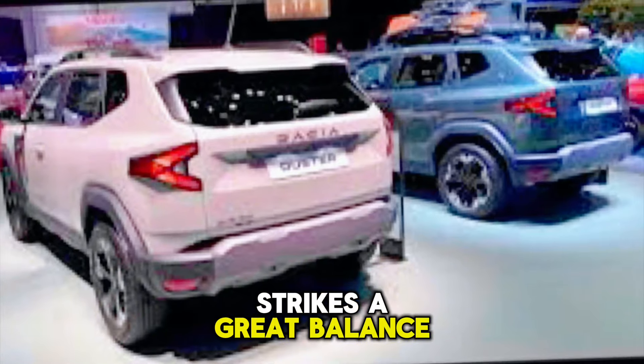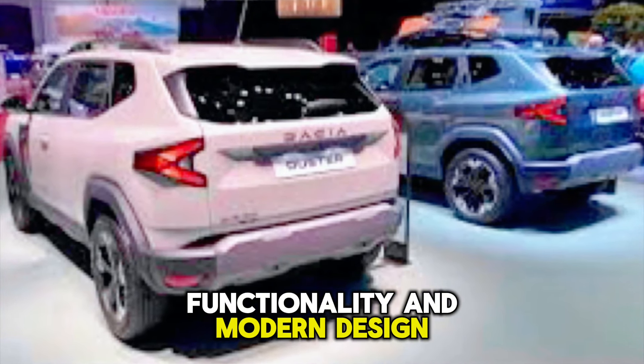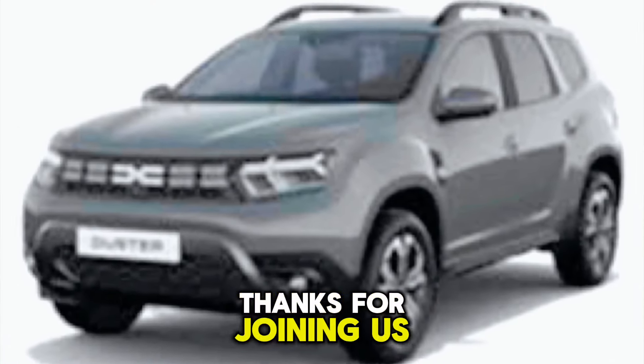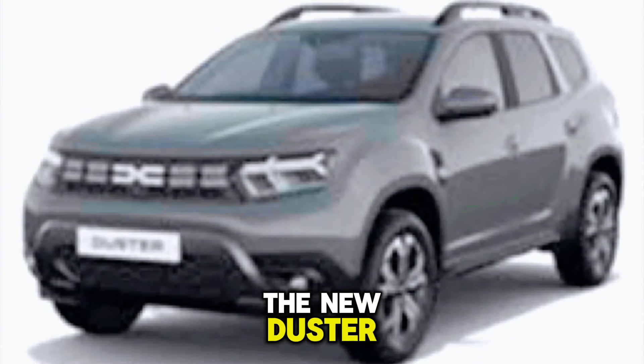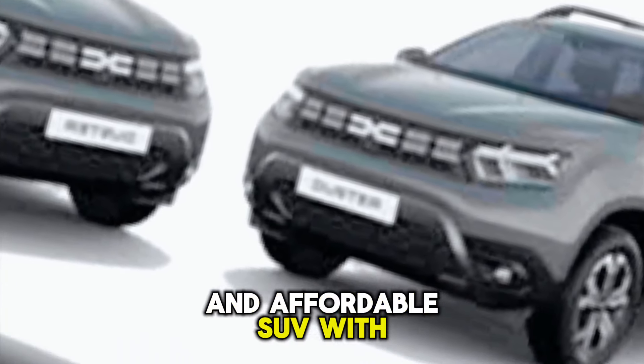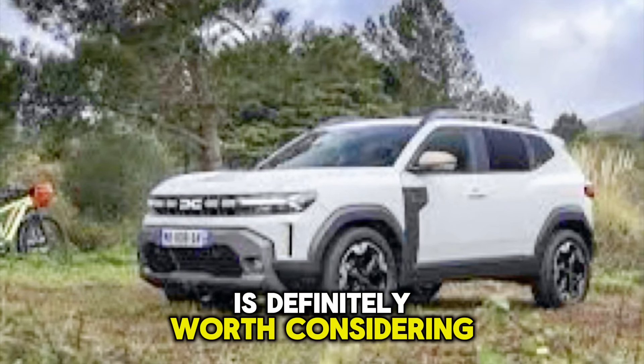The 2024 Dacia Duster strikes a great balance between affordability, functionality, and modern design. It's a compelling option for those who prioritize value and capability over luxury bells and whistles. If you're interested in a practical and affordable SUV with a touch of rugged charm, then the 2024 Duster is definitely worth considering.